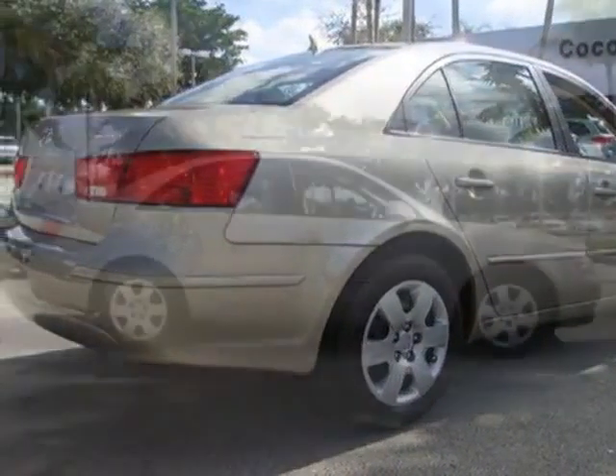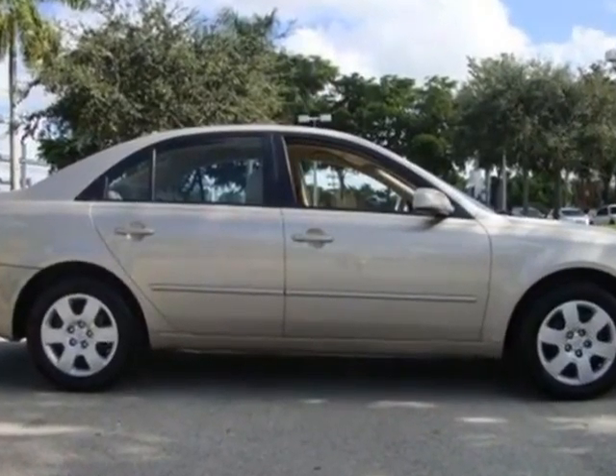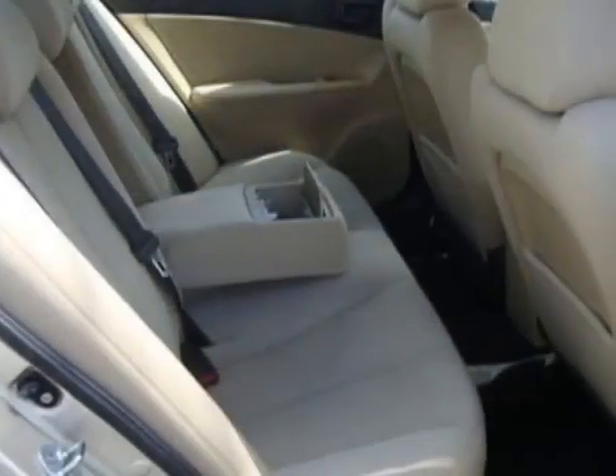Call 888-348-7180 or email our friendly sales staff today to schedule a test drive.